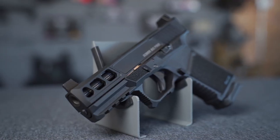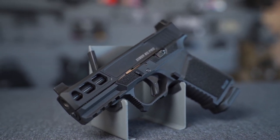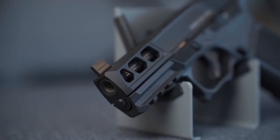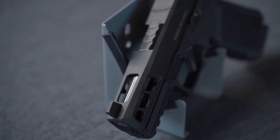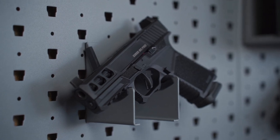First things first, you're going to see on the Kiger 9C Pro that the slide is quite a bit more aggressively cut. It's got these three big slide cuts right here on the side, and it's got this ported window up on the top. Overall, just a little bit more aggressive slide on this gun.